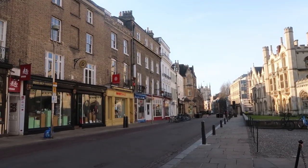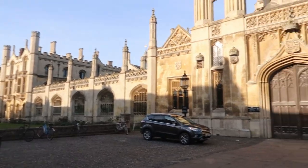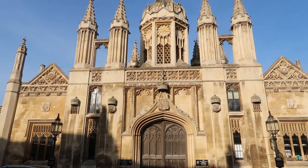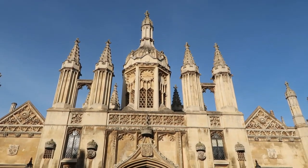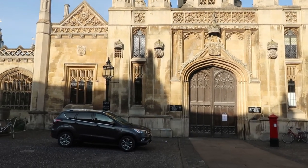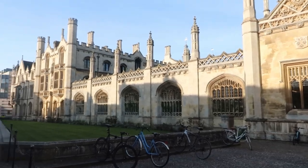Hello everyone! This is a short tour of Cambridge City Centre during the coronavirus outbreak in 2020. I thought I'd show you what the city looks like during the lockdown — how empty it is, how quiet, and how beautiful. And I'll share some of Cambridge's plague history, because this town is steeped in plague history.